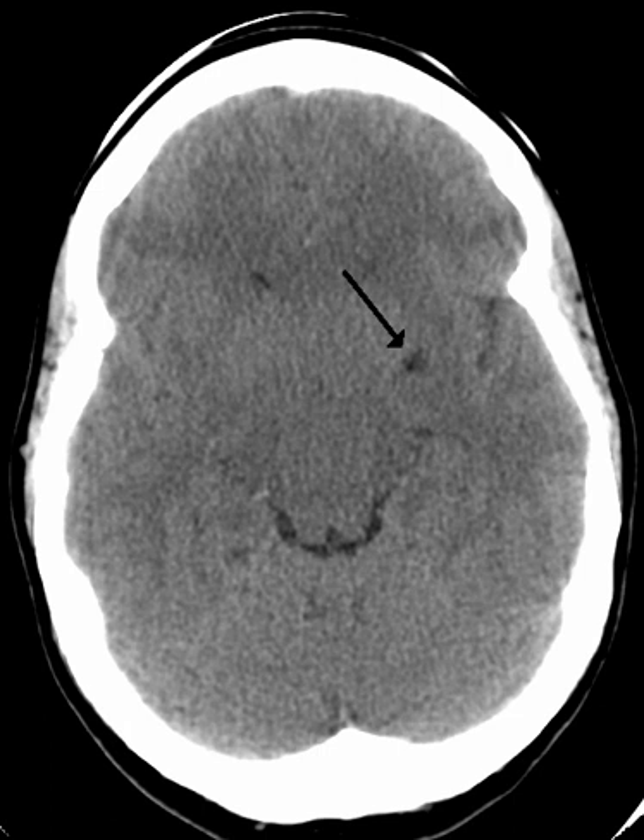The brain pia mater is reflected from the surface of the brain onto the surface of blood vessels in the subarachnoid space. In the brain, perivascular cuffs are regions of leukocyte aggregation in the perivascular spaces, usually found in patients with viral encephalitis.